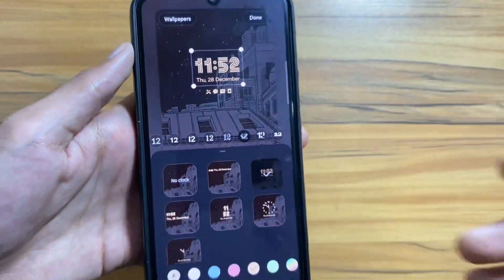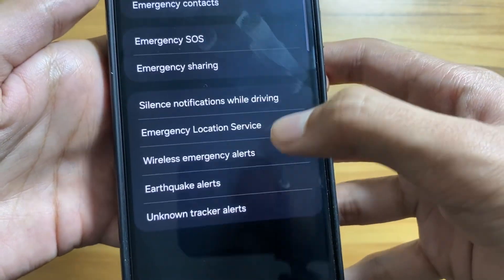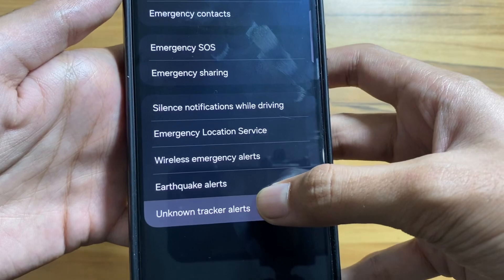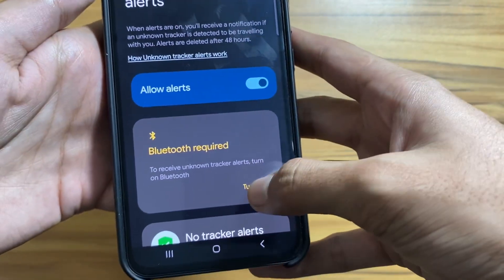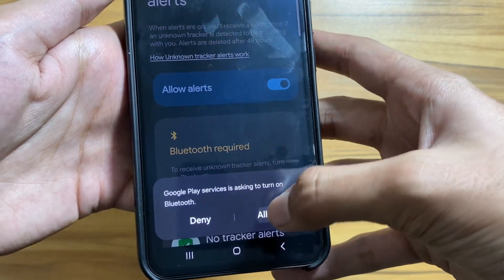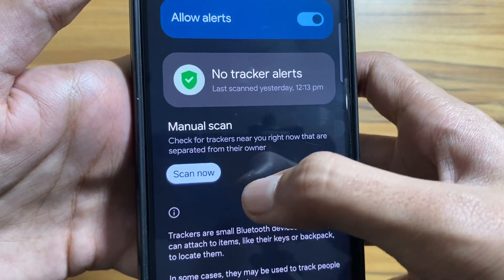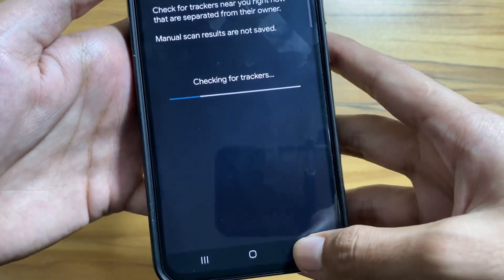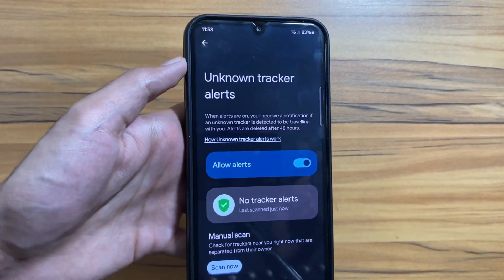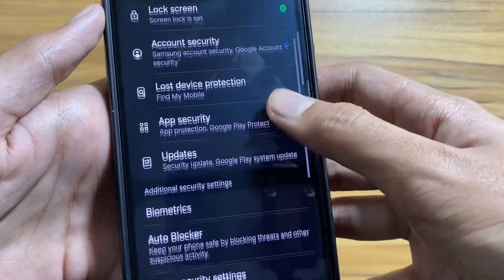Next, there is a new security feature. Go to Settings, select Safety and Emergency, then select Unknown Trackers. Allow alerts and turn on your Bluetooth — it will show you an alert if there is an unknown tracker traveling with you. You can also do a manual scan to check for trackers. It is a really good security feature.